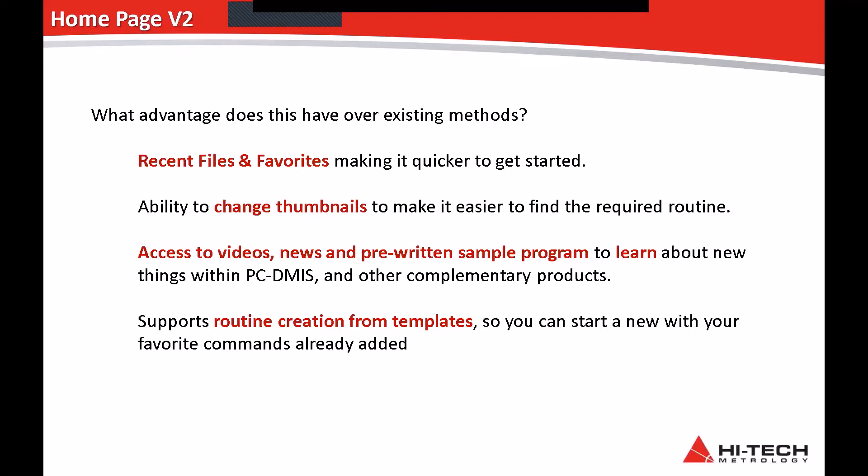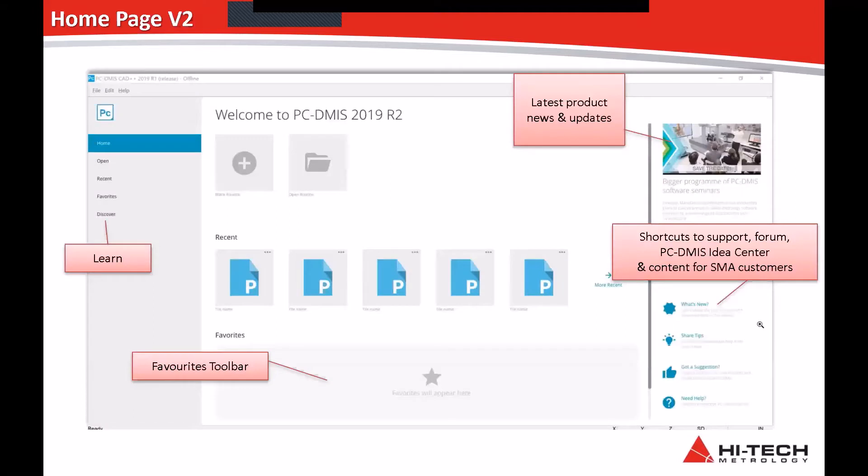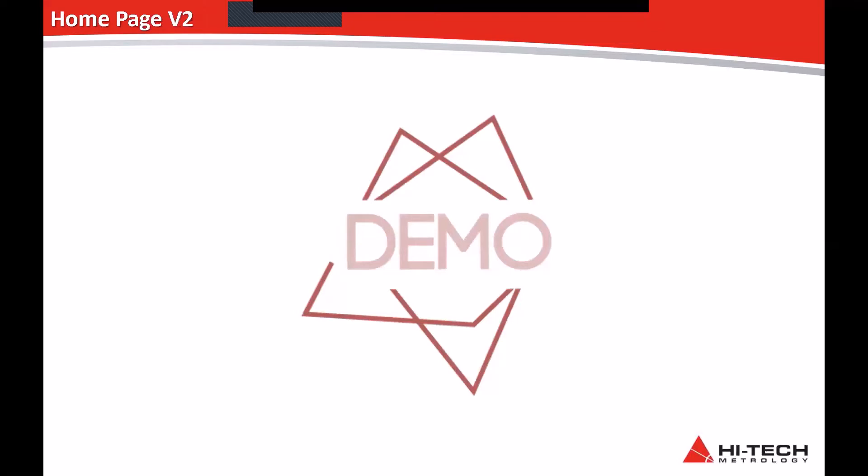It supports routine creation from templates, so anyone coming from a CAD background will know all about that — it makes setting up any brand new program a lot smoother and simpler. Up in the top right corner you can get information about the latest product and news updates, shortcuts to the support forum, and the PC-DMIS Idea Centre. The Idea Centre is basically collecting information from you, the customer — you can say 'I like this suggestion, why don't we implement this in the new version?' — and the developers are at the other end listening. I'll hand over to you, Prasanna.